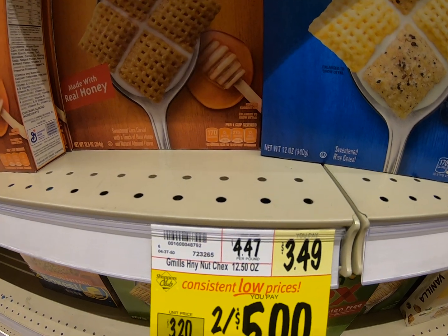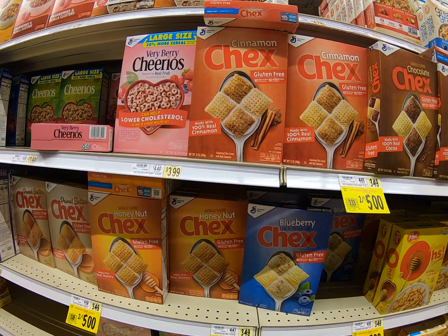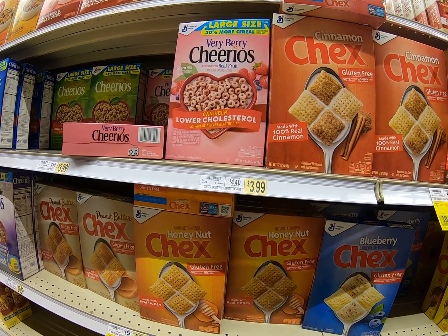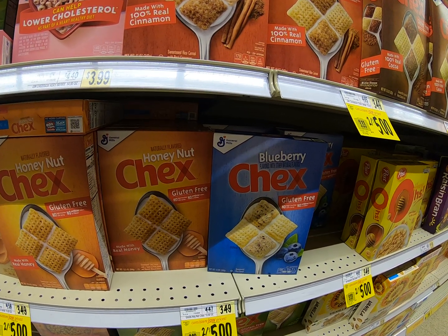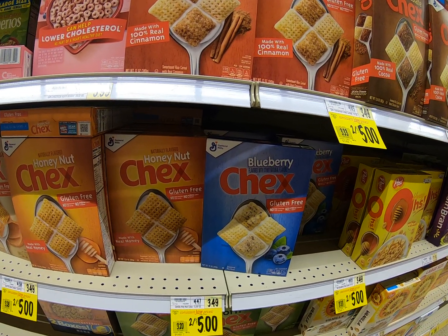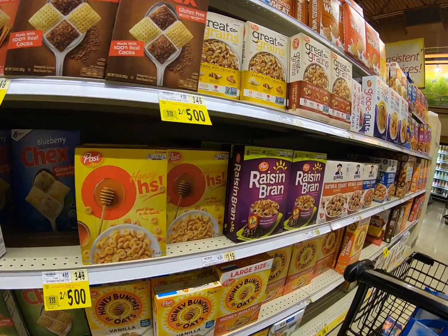Chex, $3.49. That's awfully close to the midpoint, isn't it? So do we go with $3.50? Do we go with $3? If we're rounding to the tens-of-cents place, that would round us to $3 still. So we're finding all our cereals are somewhere around $3.